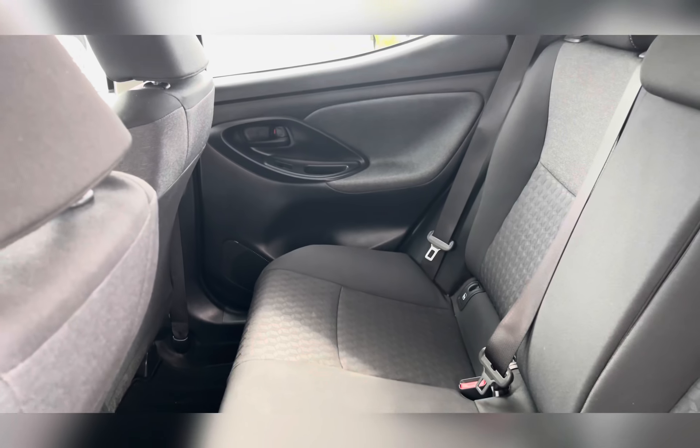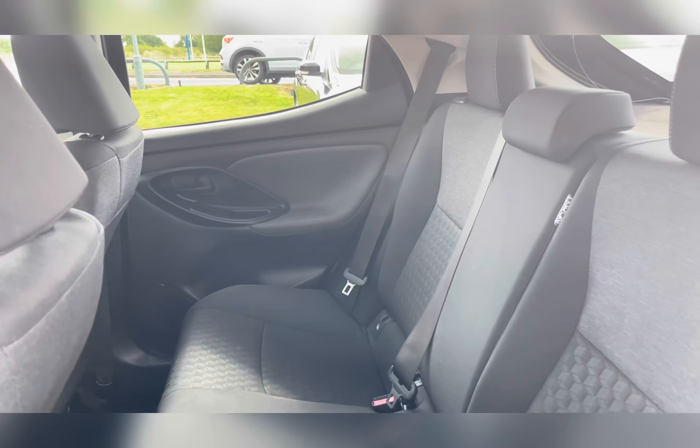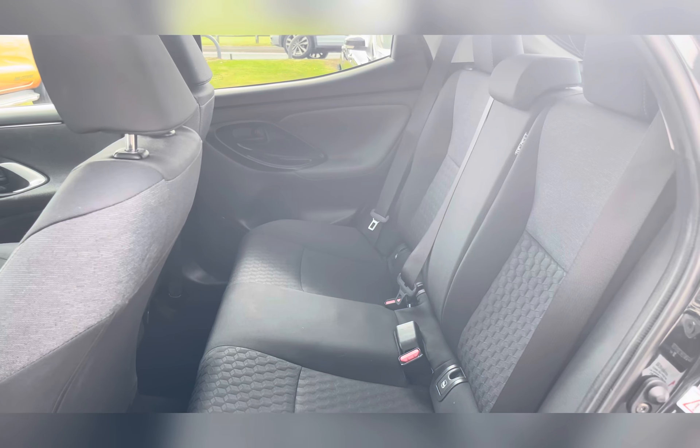Taking a look at the rear seats, you can find the black fabric upholstery. The rear seats do have ISOFIX fittings, which are ideal for small children's car seats.